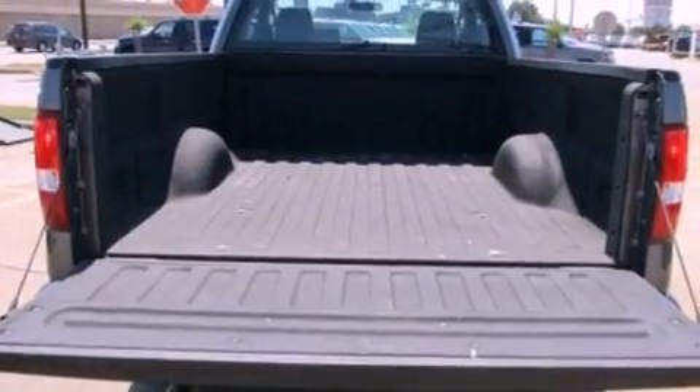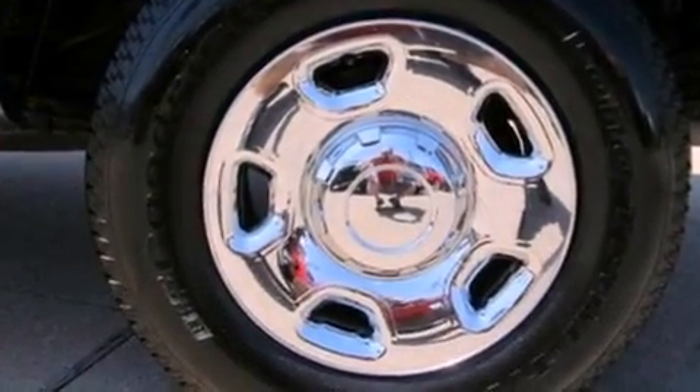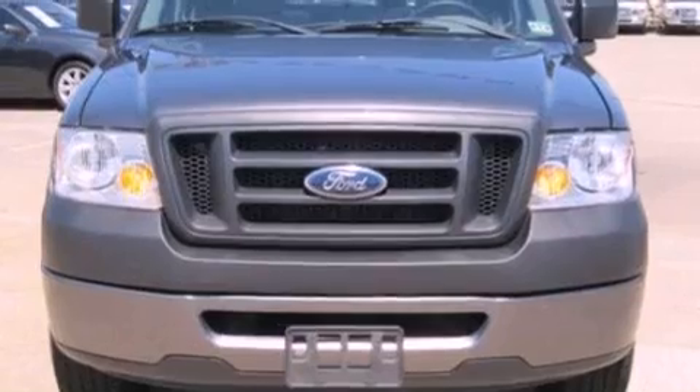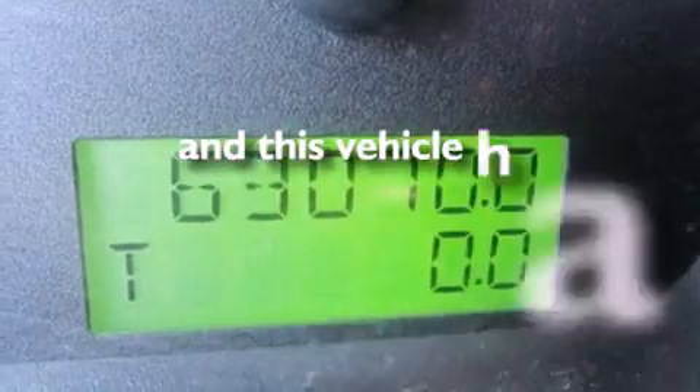Its top features include a double wishbone independent front suspension, 17-inch wheels, an engine immobilizer theft deterrent system, 12-volt power outlets, a low-tire pressure indicator, an anti-lock braking system, dual airbags, side impact door beams, and this automobile has fewer than 64,000 miles on the odometer.